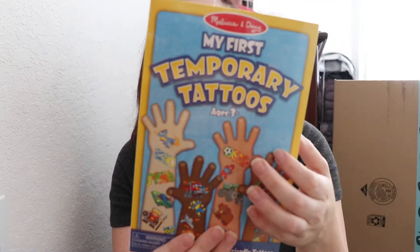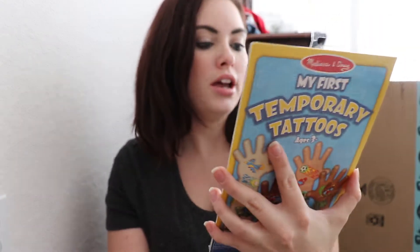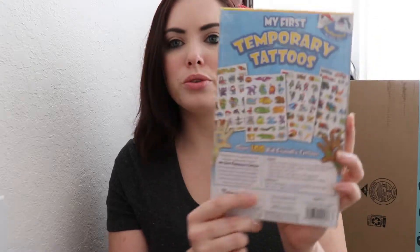The second thing is we got him temporary tattoos. These are so cool — there's dinosaurs and cars and all these different cool things. I think he is going to be so happy. He's not going to know what it is when he first opens it, but once we put one on him I think he is going to be absolutely in love.